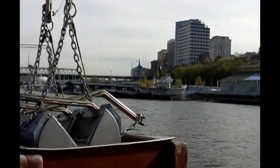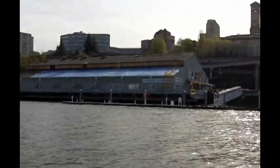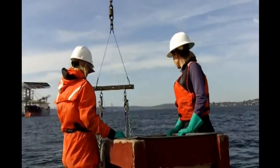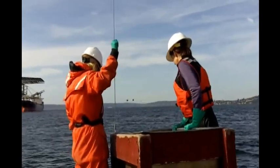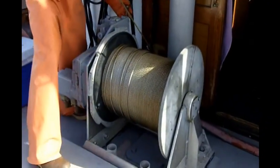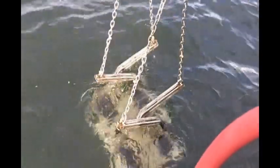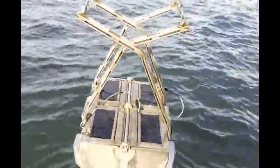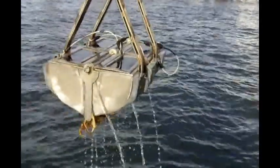We monitor the sediments in Puget Sound because they're actually an indicator — one indicator of the health of Puget Sound. They tell us what we find from them. We learn from them the types and amounts of toxics that have accumulated in the sediments, coming down the rivers and streams in stormwater, and also discharged from sewage pipes and industrial discharge pipes.